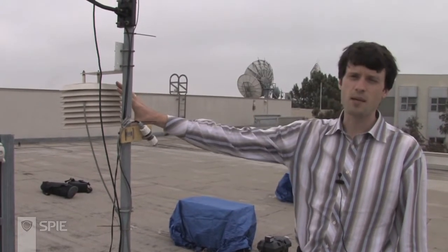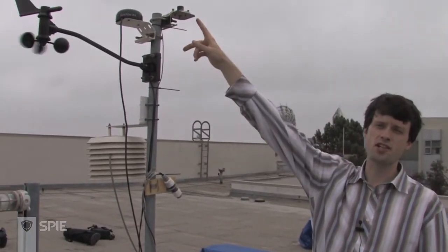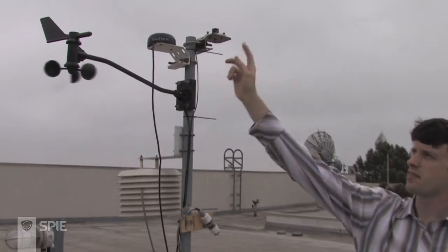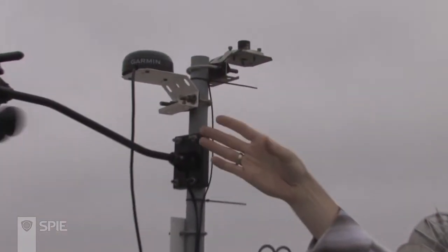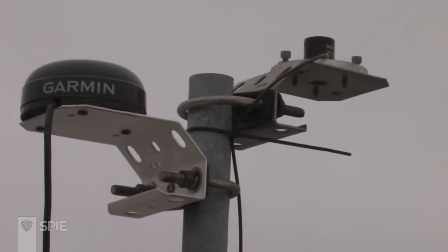Here's a weather station which measures all the main parameters that we use: air temperature, humidity, wind speed, and wind direction. But most importantly for our project, it measures solar radiation through this pyranometer. We also have a GPS here so we can exactly time-synchronize our measurements to the other stations around the campus.